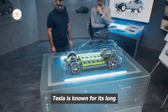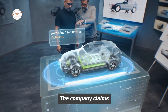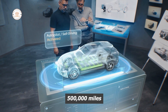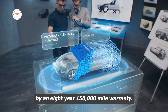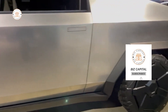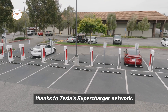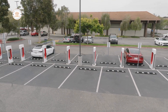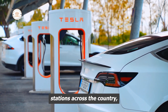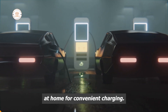Tesla is known for its long-lasting batteries, and the Cybertruck is no exception. The company claims that the battery will last for over 500,000 miles, and it's backed by an 8-year, 150,000-mile warranty. Charging the Cybertruck is relatively simple, thanks to Tesla's supercharger network. The vehicle can be charged at one of the many supercharger stations across the country, and you can also install a charger at home for convenient charging.